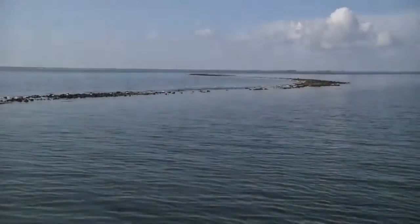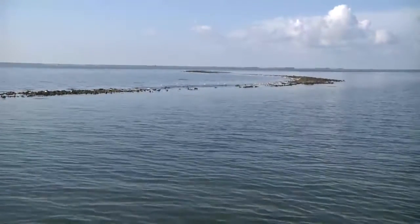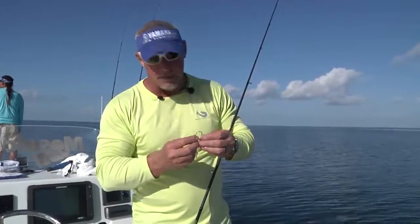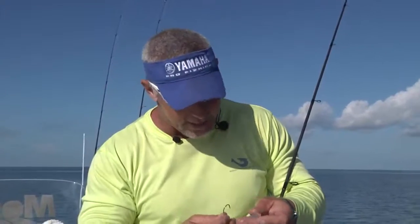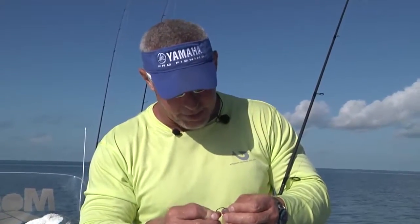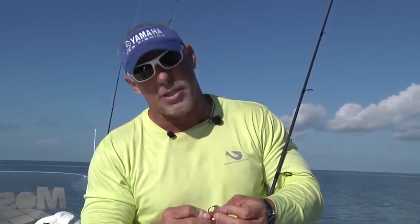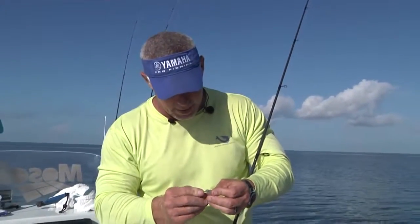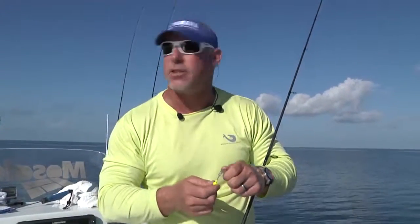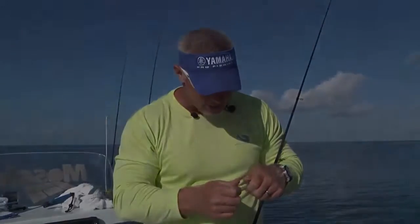I'm working the outside edges of these bars on this incoming tide. It was a little slow to start — got into some jacks, a few here, a few there — and then all of a sudden the mother load. As soon as we got to an area where the water could come over the bars, baits would be splashing over, creating a great ambush point for those jacks. The jacks showed up really, really thick. Mixed in with the jacks there are some redfish. Catching them is going to be a whole other deal, but that's what we're working on — trying to pull a redfish or two and maybe still catch that snook hanging on the outside edge of these bars.